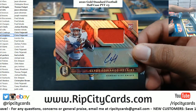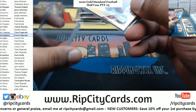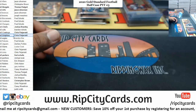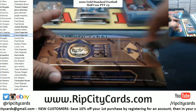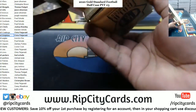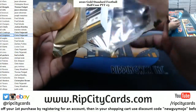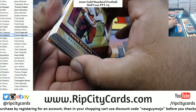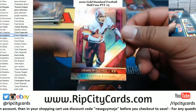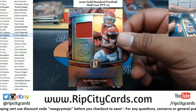Clyde Edwards-Helaire 1099, Chiefs RPA. At least he has a pretty cool autograph — at least it's not one of those crappy initial autographs that a lot of rookies do nowadays. We've got Julian Edelman to 75, Patriots. John Riggins, Redskins to 99. Damian Williams to 49, Chiefs Relic.